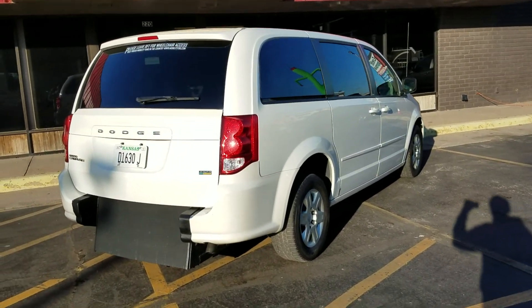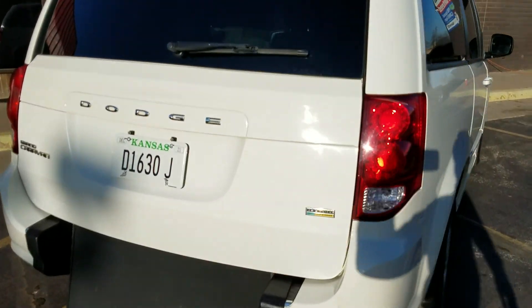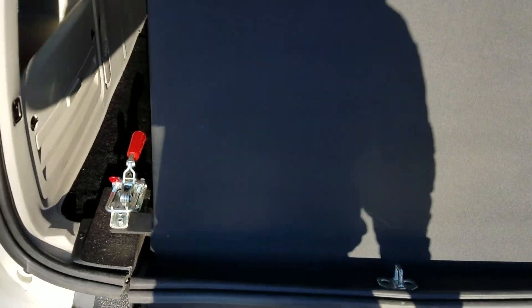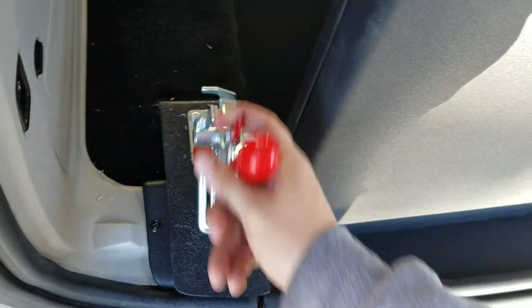Good afternoon, my name is Jeremiah with Affordable Mobility Solutions. Today I'm shooting a video of our 2012 Dodge Grand Caravan. This is a brand new conversion, rear entry, manual — very easy to operate and very low cost to maintain.